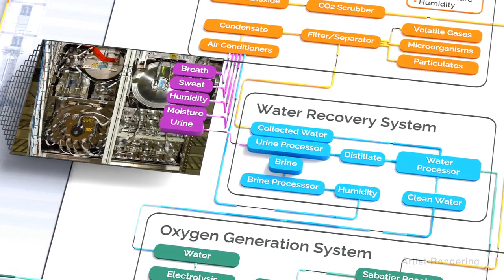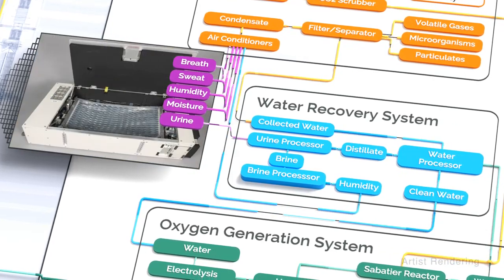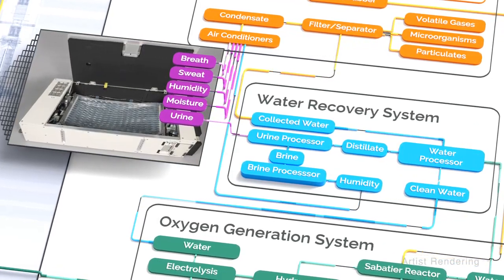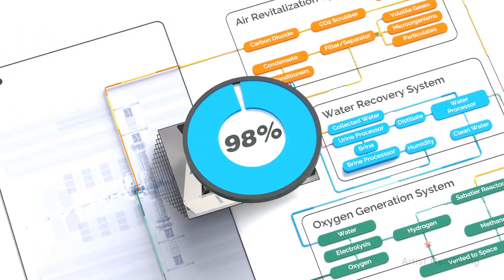In 2021, a special brine processor assembly was added to the system, extracting more water and helping to demonstrate that goal of reclaiming 98% of the space station U.S. segment's water.